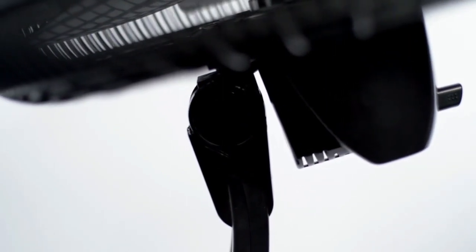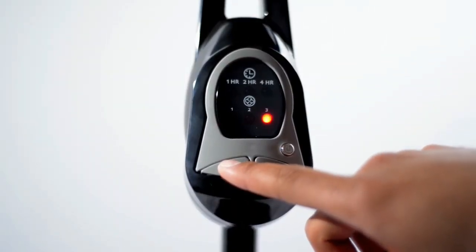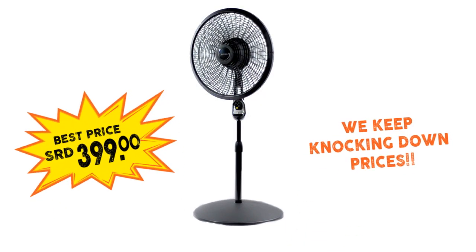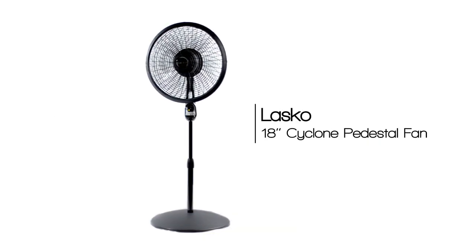Oscillation and tilt-back are adjustable to direct air where specifically needed. The three quiet, energy-efficient speeds allow for maximum control. Plus, the fully adjustable height ensures versatility — perfect for air circulation in large family spaces.